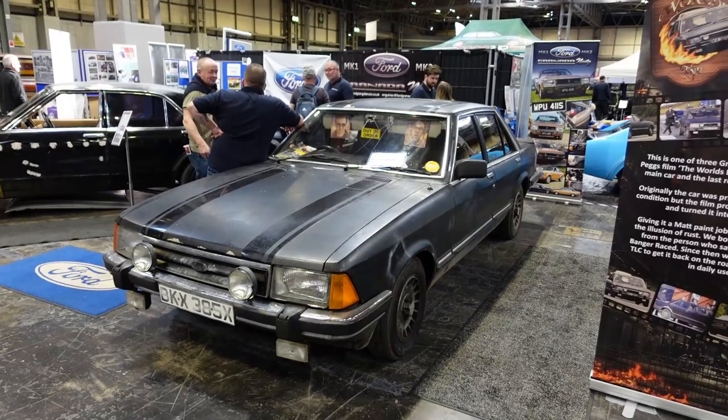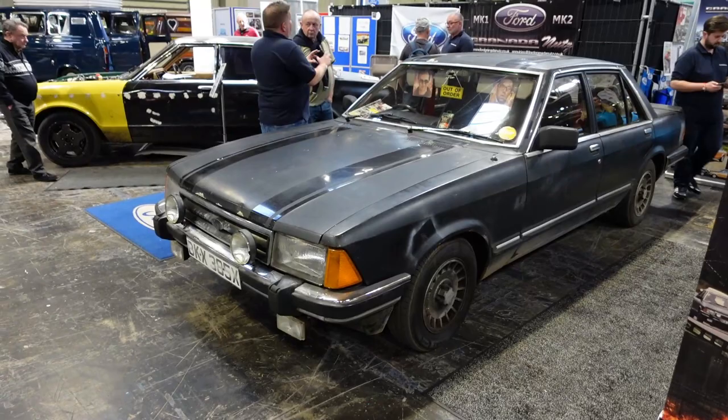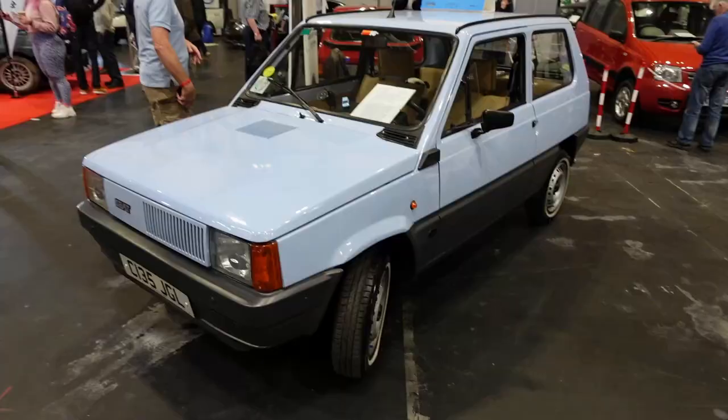This Mark II Granada was in show condition and then dressed up like this by a film company for Simon Pegg's film The World's End. I've got one that looks a lot like it — they could have saved themselves a lot of trouble and just used mine. Mine's an estate and actually it's probably not quite as scruffy as this, but it's not far off.